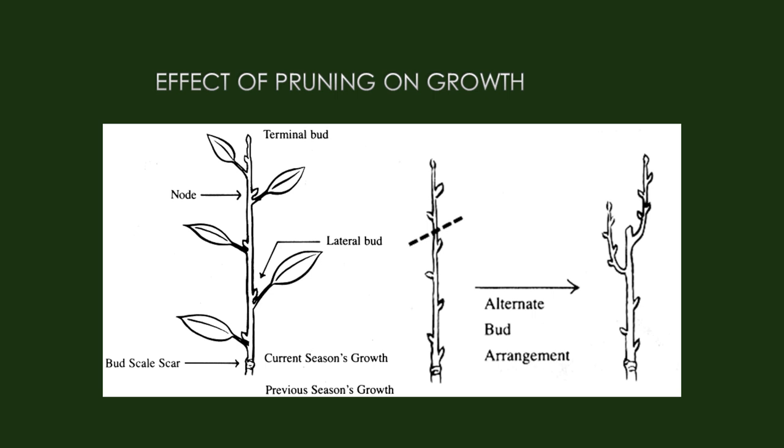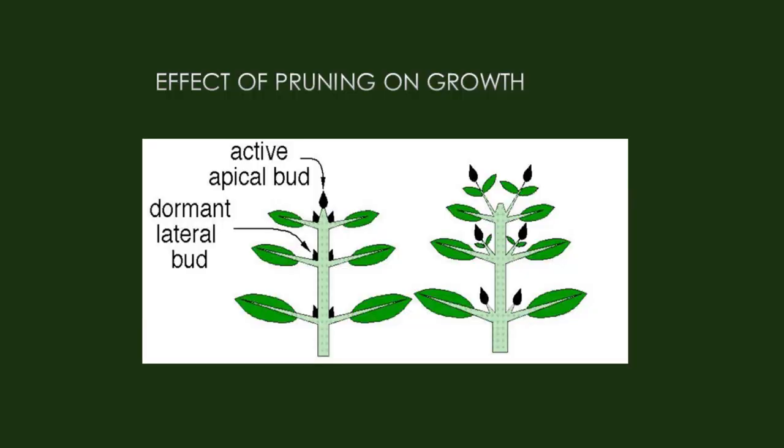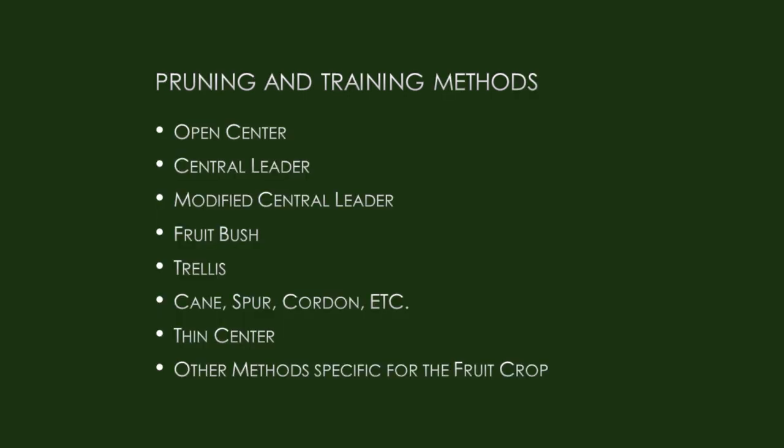When you make certain pruning cuts, you promote different growth. On an alternate-leaf plant, if you make a cut at the top, you promote branches to come off — those buds break and start new stems. This encourages different growth patterns. On opposite-leaf arrangements, a pruning cut will similarly start those buds breaking. Pruning and training systems include: open center, central leader, modified central leader, fruit bush, trellis, cane spur, cordon (for grapes), and thin center.